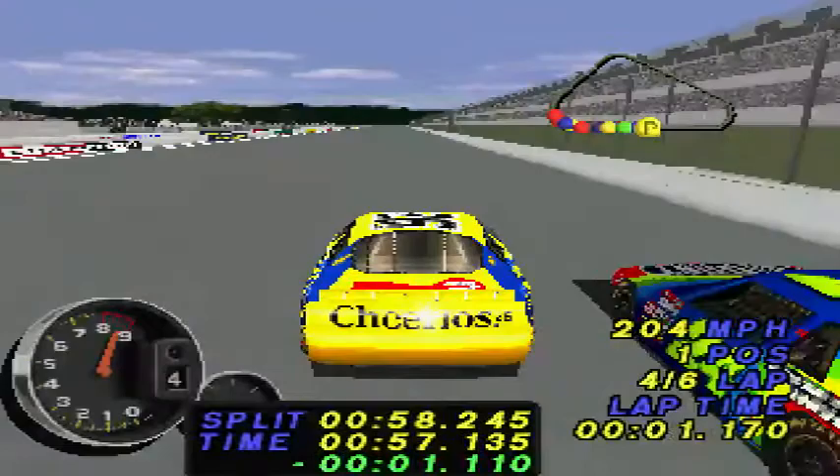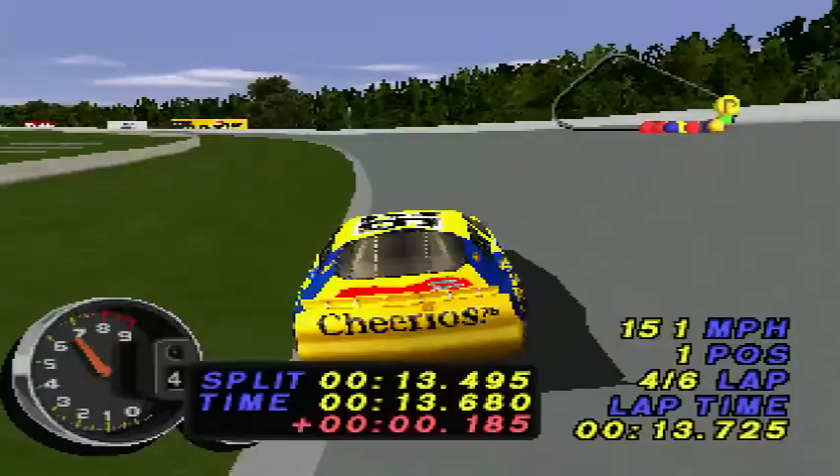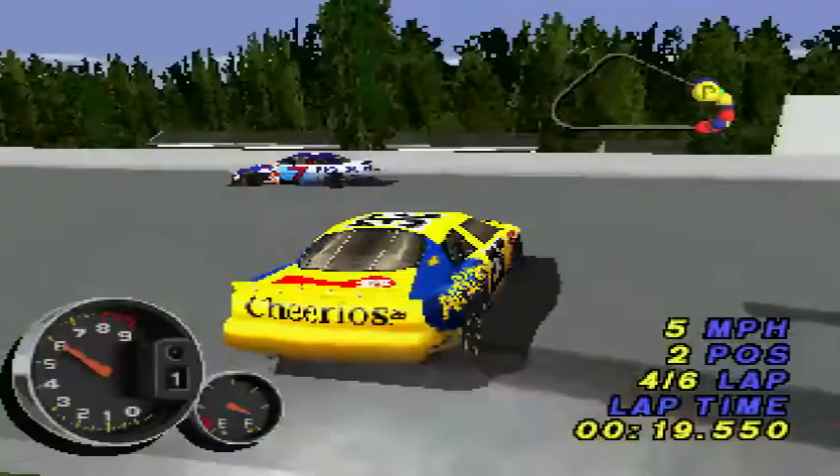NASCAR has the best fans anyway. Johnny Benson is our new leader — he might have the strongest car out there today. Oh, that's going to leave a mark. Halfway home, keep it up. The yellow flag is out.